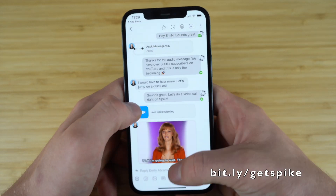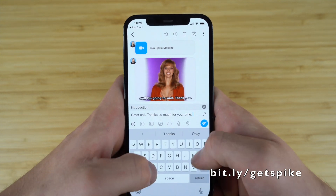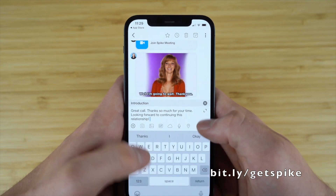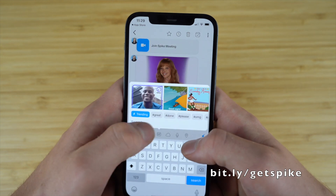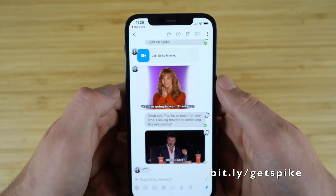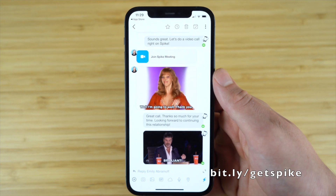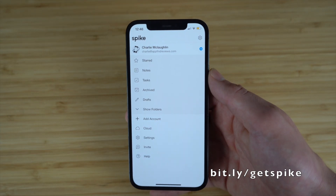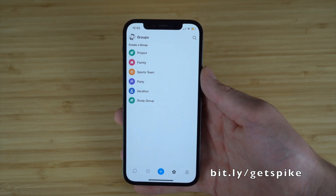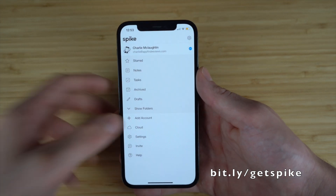You also get access to notes and documents right on this app, so you can collaborate in real time right from your inbox — notes are always right there and easy to find. Spike puts all your communications and collaboration needs into one incredible location. You can even add tasks and to-do lists right on this app, creating everything from complex tasks to simple to-do lists in seconds. You also get access to group chat and video meetings — create group chats for any project or team and launch multi-person audio or video calls right from your inbox. So use the link down in the description and go download Spike today.